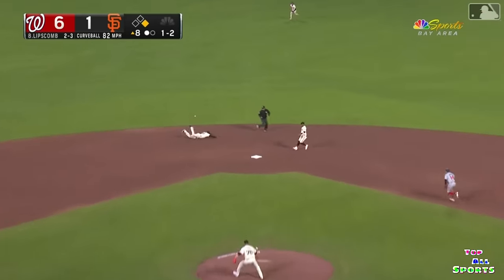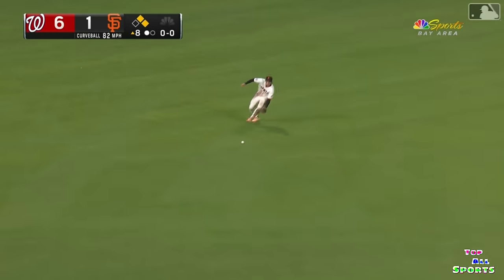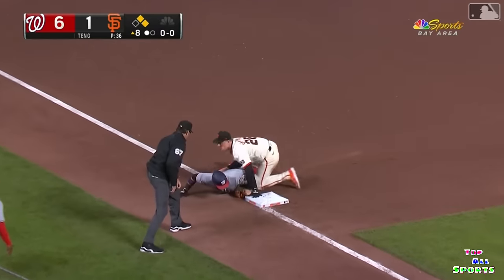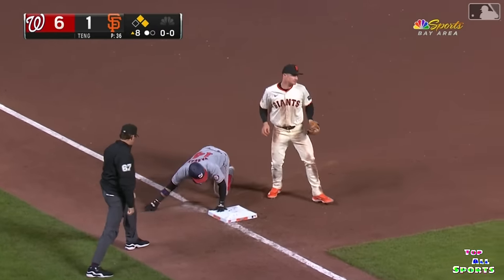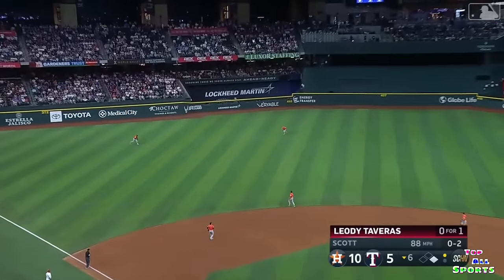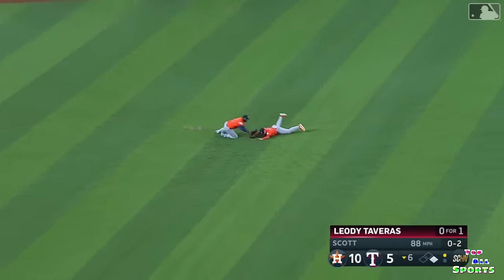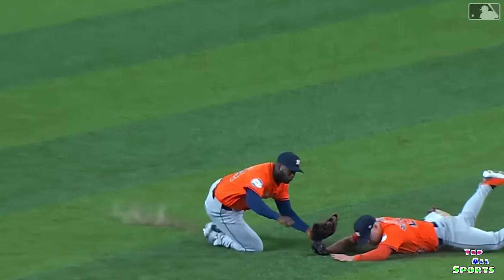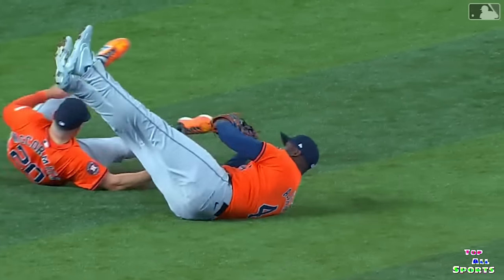Ground ball up the middle and a base hit. The throw to third. That's one of those little loopers — tough play. McCormick and Alvarez going with a diving attempt. Does he make the play? The throw calls it out. And back goes the runner to first.